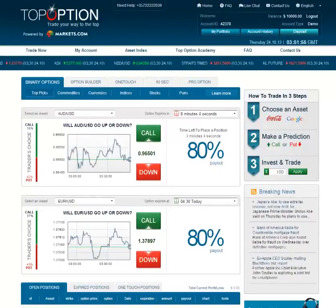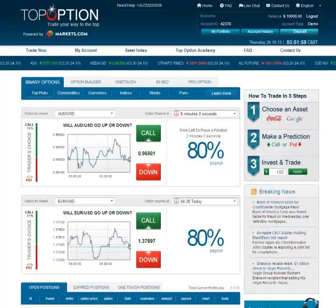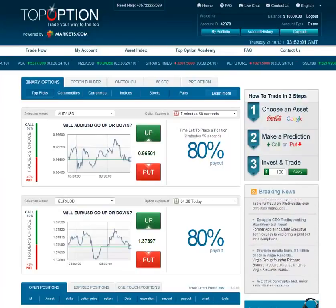Hello, this is Owen from BinaryOptionsReview.com, and today I want to show you the Binary Options Trading with Top Option Broker.